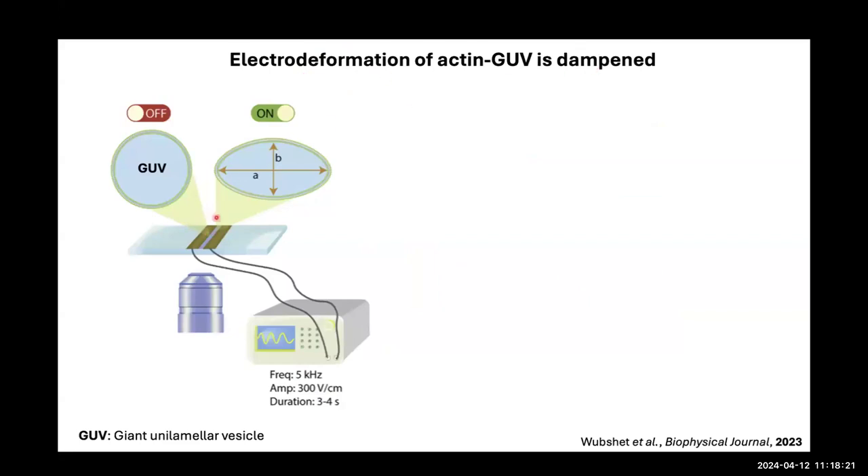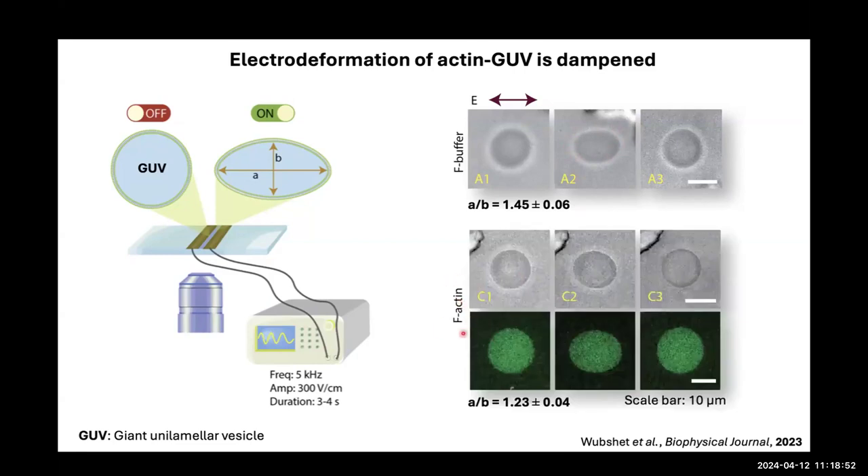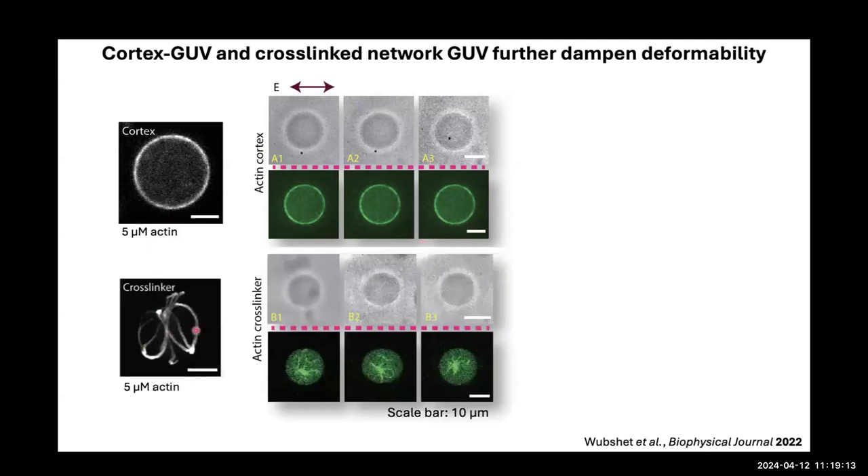For electrodeformation, we use a simple setup with two pieces of copper tape hooked to a function generator. When we apply an AC field, the GUV deforms transiently into an ellipsoid shape, quantified as the ratio of major to minor axis (A/B). With just buffer, we see nice deformations. With encapsulated actin, there's more dampening — the ratio goes from 1.45 to about 1.23. With a cortex, the vesicle is very non-deformable, and with alpha-actinin crosslinking, it's slightly more deformable than the cortex case.